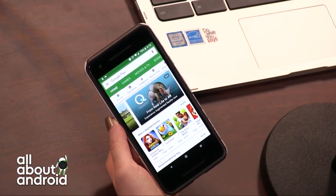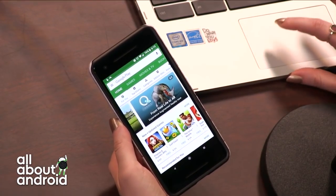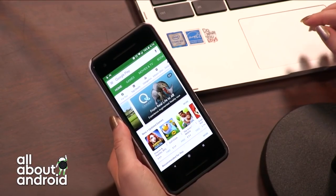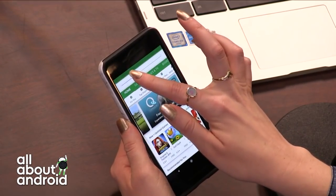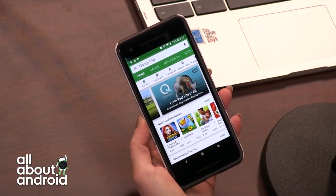I did. This is basically instant apps for games. So Try Before You Buy. Let me actually lower the brightness just a tiny bit on this phone. There we go, I think that's a bit better.